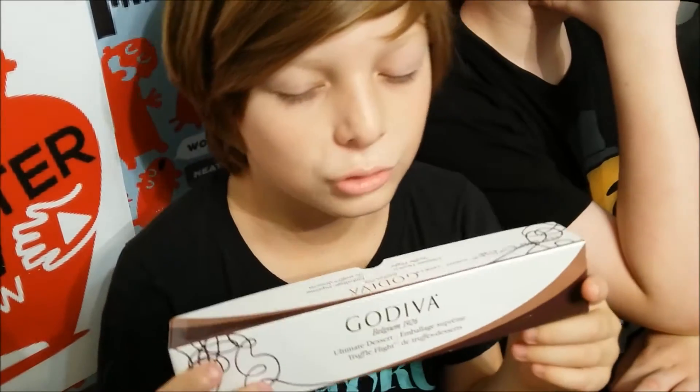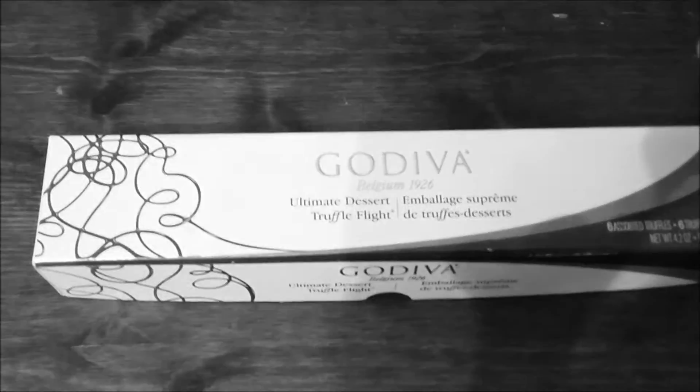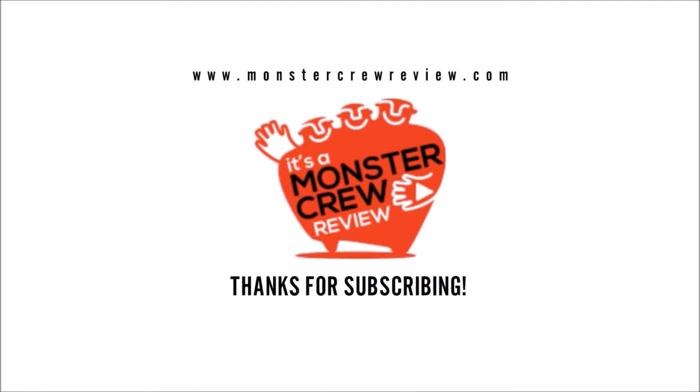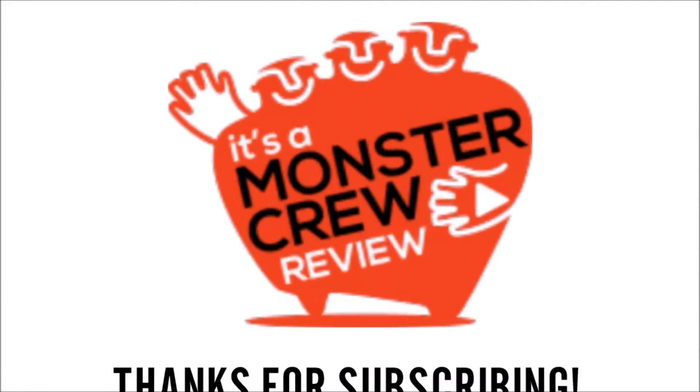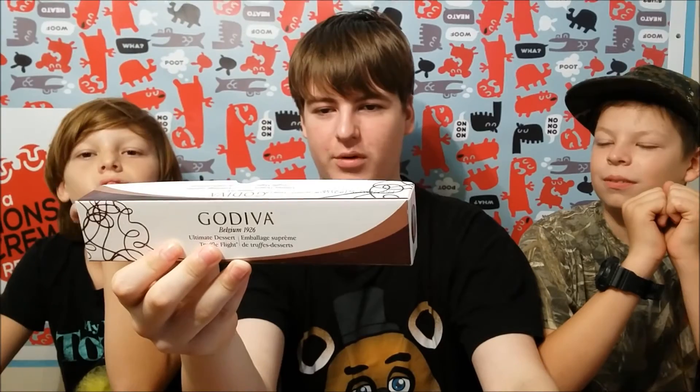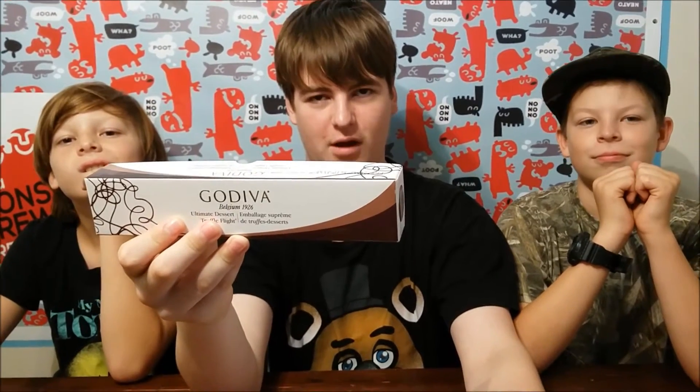That smells like chocolate! It's a very special day because today we discover the truffles. Every truffle tells its story. Inside each Godiva truffle flight, find six truffles placed in a tasting order that builds in flavor and intensity.